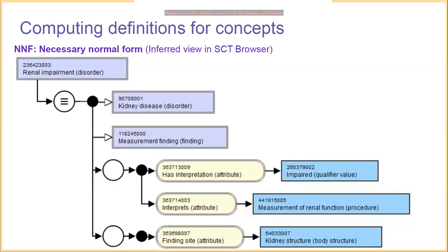Another relevant form is the necessary normal form, which is the inferred view in the SNOMED CT browser. The same concept is shown here, but instead of the closest primitives, we use the closest named classes — the truly closest parent relationships — with all of the non-redundant attribute value relationships. These two forms of definition are fundamental to the semantics of SNOMED CT, and represent two standardized forms we will be examining.